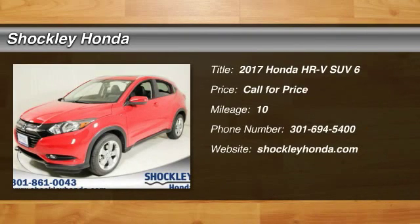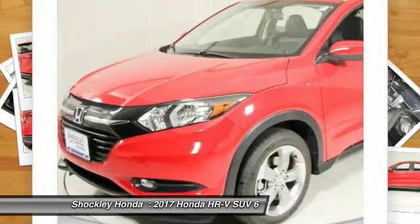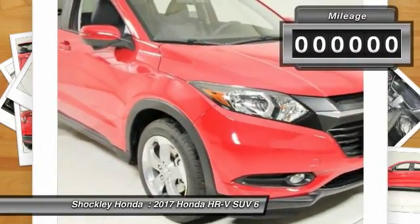The 2017 Honda HR-V. The HR-V has a good-looking exterior with a clean design. It comes with a well-tuned suspension and a handsome and flexible interior with tons of options to choose from.